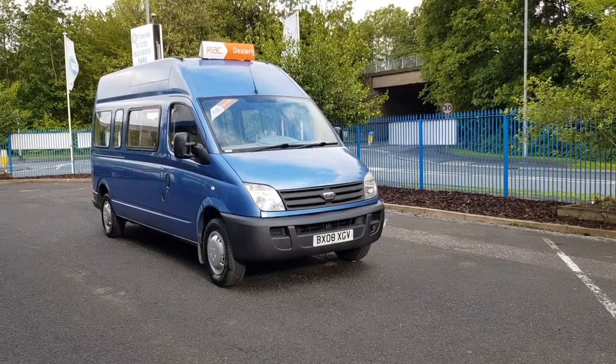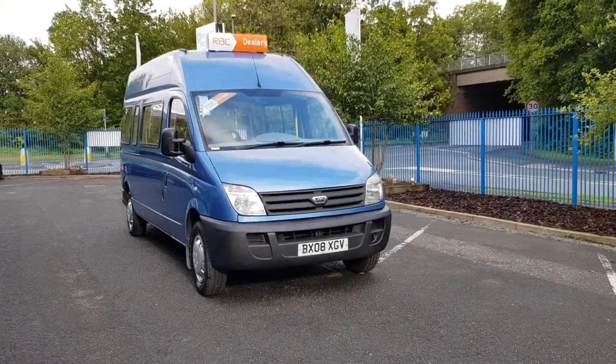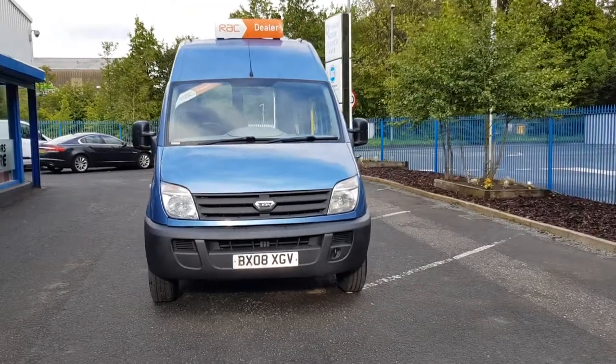Hi, I'm Richard from Chestnut Van Center. I'm going to show you this 2008 LDV Maxxis — long wheelbase, high roof, 2.5 diesel.